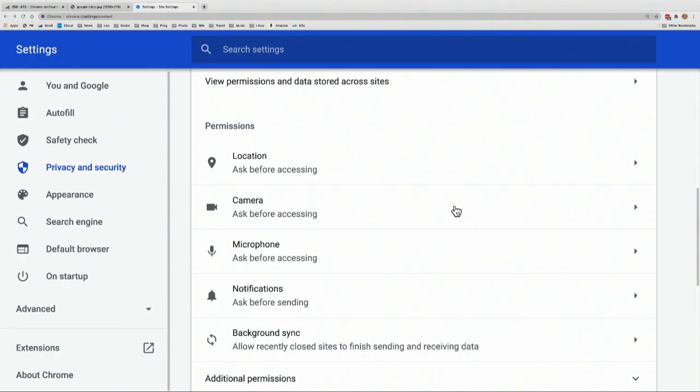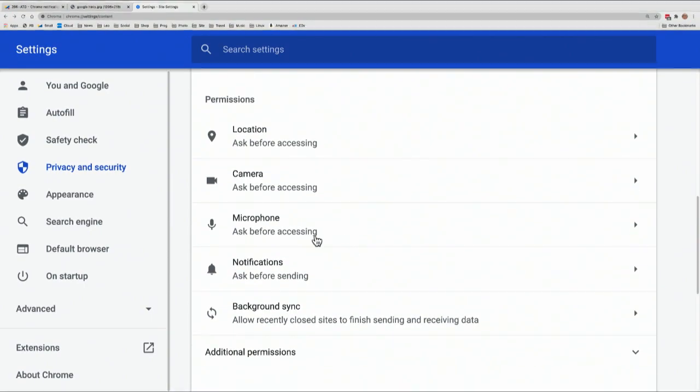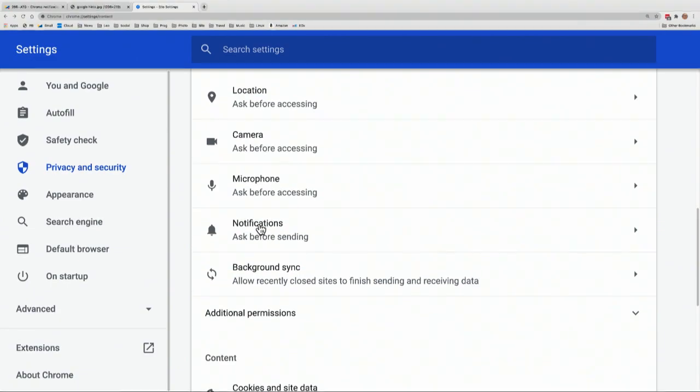This is actually an important thing — it's kind of hidden away under Site Settings, under the Privacy and Security tab. Location, camera — most of these should be set to 'ask before accessing.' You should change them. This is the one I change and I think you want to change: Notifications. It's set to 'Ask before sending.' You might say, of course, ask. But that's the problem — every site you go to says, hey, can I send you notifications?